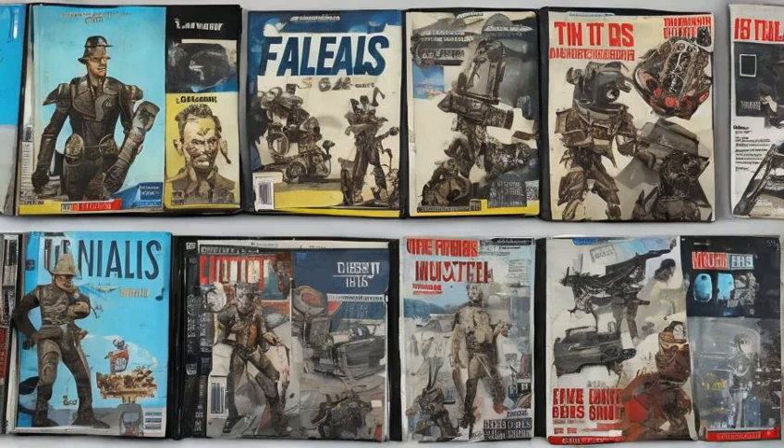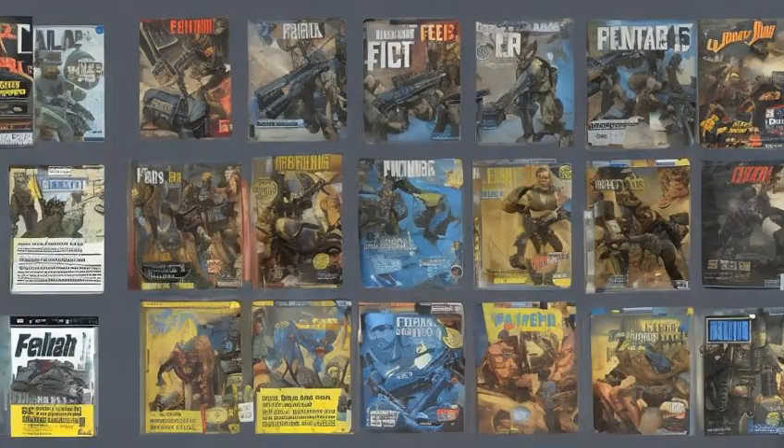Magazines grant the player character additional perks when read, or unlock certain benefits. Perk magazines replace skill books from earlier installments in the Fallout franchise, due to the merger of skills and perks.